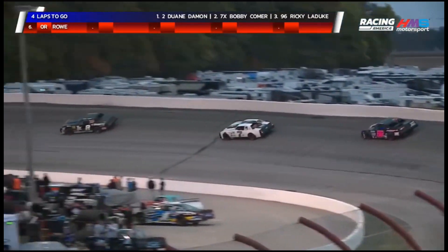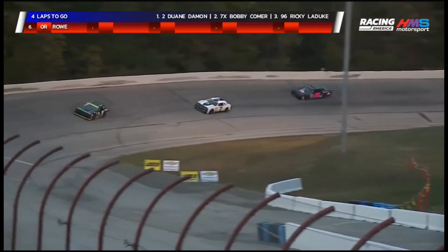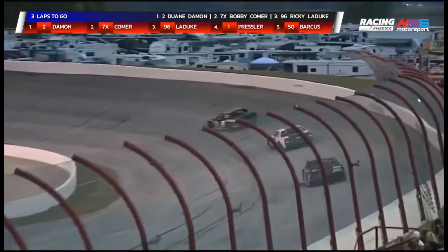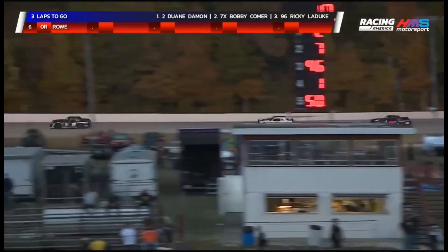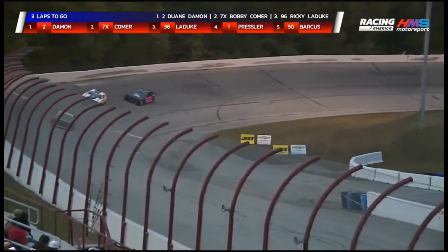Comer the driver in the middle right now, in the catbird seat if you will in that second spot. He's defended Ricky Leduc really well through these first 15-16 laps, now trying to see if he's got anything to reel in Dwayne Damon. As they come off the turn with three to go, he doesn't have to worry so much about Leduc. He's closing that gap — oh, he was closing the gap, but really sideways. He hung on to it down in one and two but loses a few car lengths back to the two of Damon.